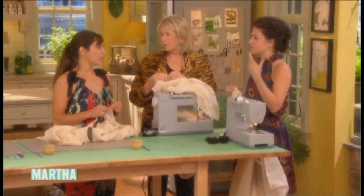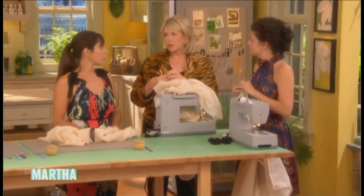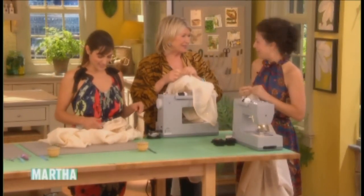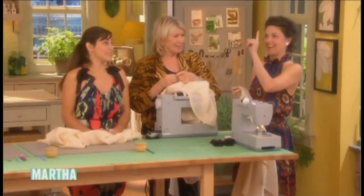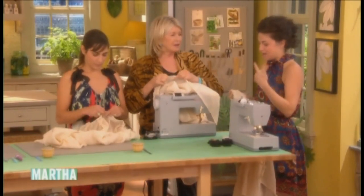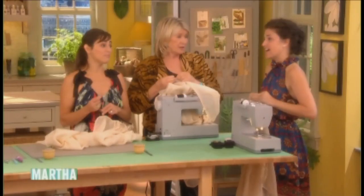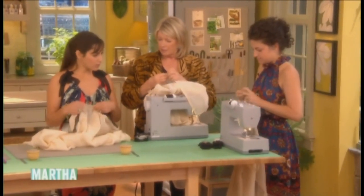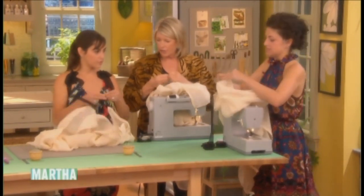You're married to Casey Affleck, yes, with two beautiful children. And what about you — you're not married? She's not available! The shop is my baby at the moment, so we're there all the time.